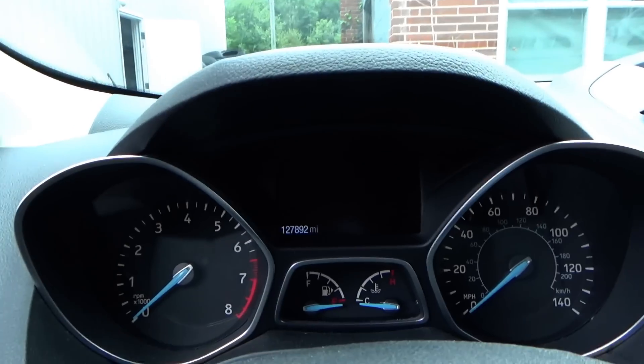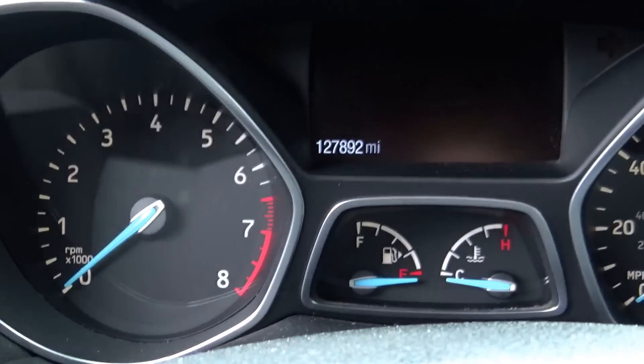Hi everyone, welcome back to Penhalo Auto Diagnostics. We're in a 2017 Ford Escape auction lot special. This thing has 128,000 miles on it. The history is never known on these cars. The first time I looked at this thing was earlier this year, months ago, for an electronic parking brake issue. It was a broken actuator, the shop here replaced it, recalibrated — that's all good.